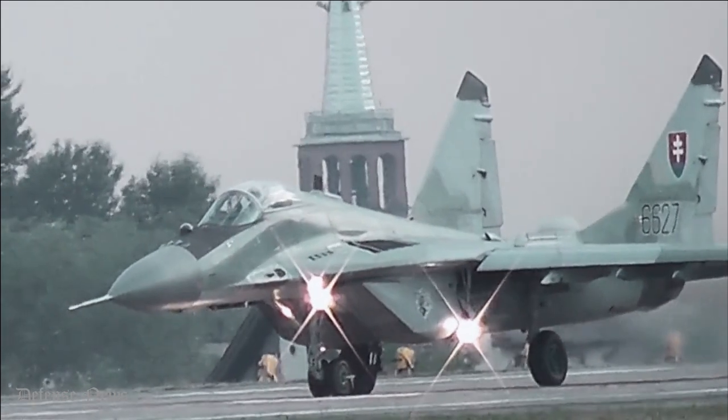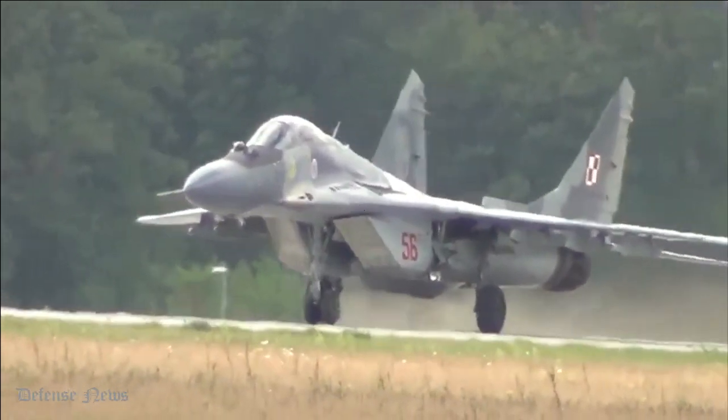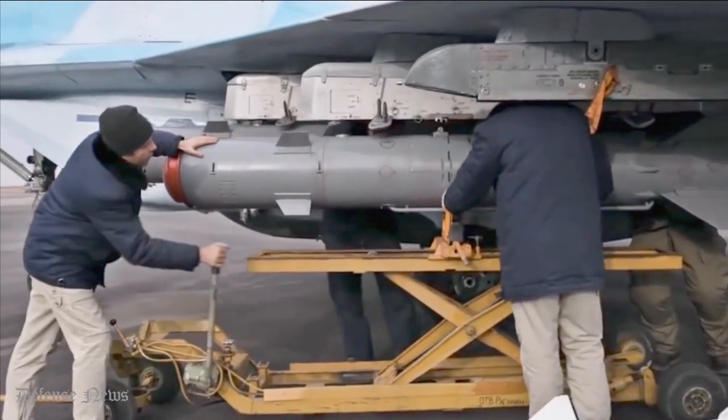The MiG-29 was assigned dual air superiority and ground attack roles. This multi-role fighter was also tasked with tactical nuclear strike. For this role, it carried RN-40 nuclear bombs with a blast yield of 30 kilotons.